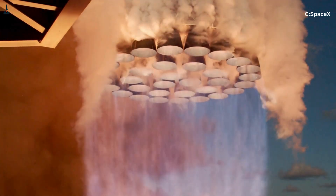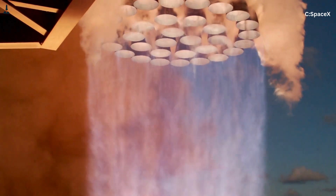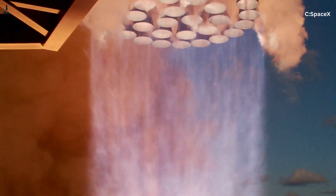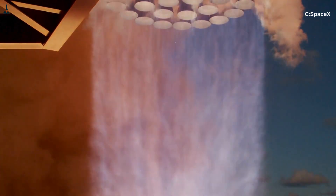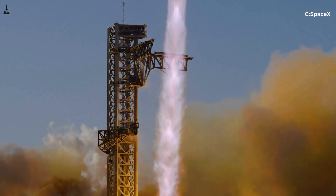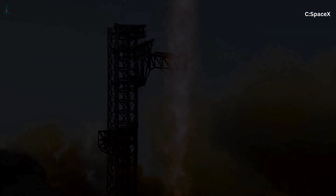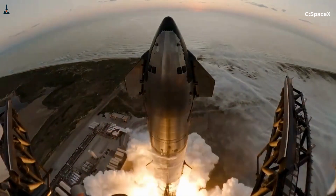That force is torque, and during liftoff it reaches levels no rocket in history has ever been designed to manage at this scale. What makes this even more shocking is that Starship relies on a combination of precise engine control and ground infrastructure to stay stable, without the traditional rigid clamps holding it down like on older rockets.